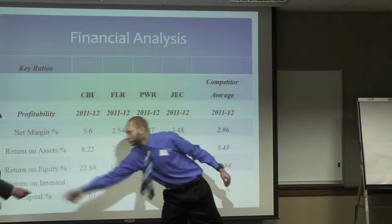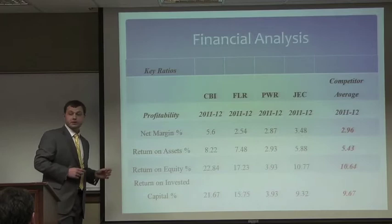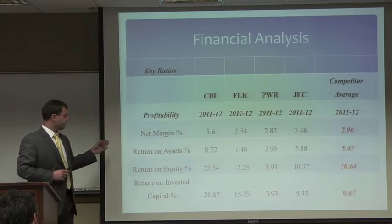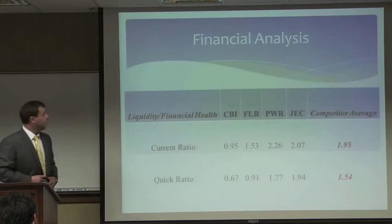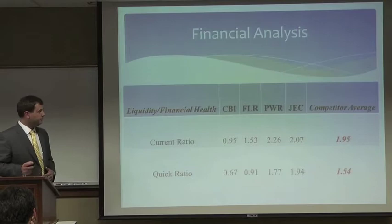As we shift to the financial analysis, we picked three competitors for CB&I: the Fluor Corporation, Quanta Services, and Jacobs Engineering. With regards to profitability, the company fares very well, actually beating all competitors in these specific ratios. With an emphasis on ROA, we've seen a consistent ROA increase in recent years. Also with ROE, the 22.84% reported in 2011 is a ten-year high. With regards to liquidity and financial health, we feel this is somewhat of a weakness of the company — they do trail their competitors in both measures.